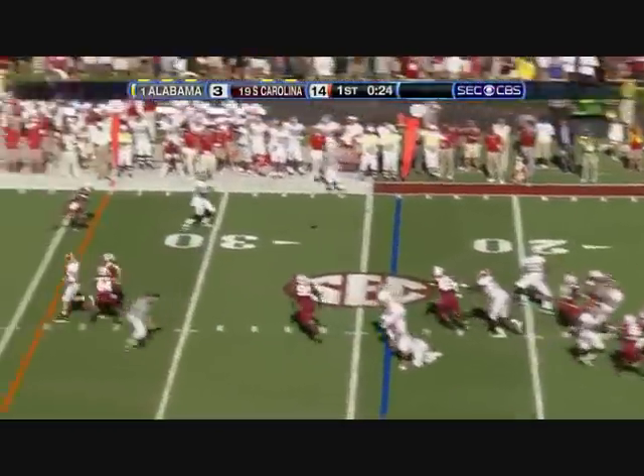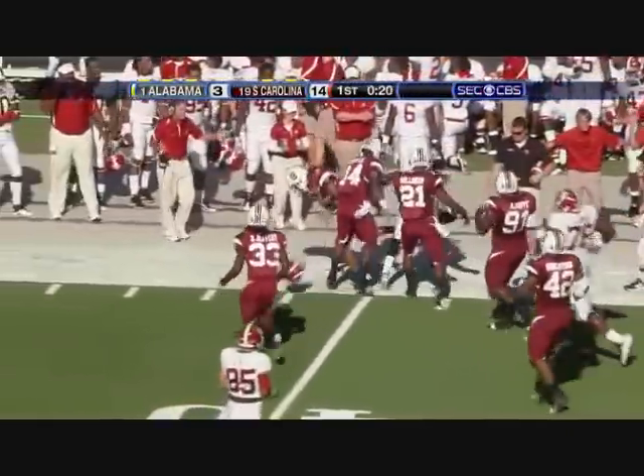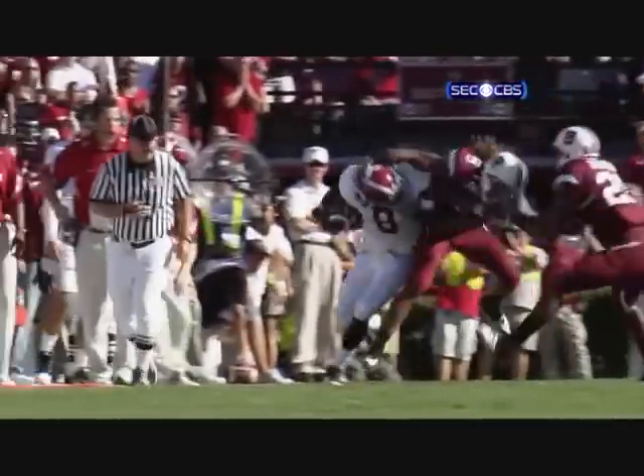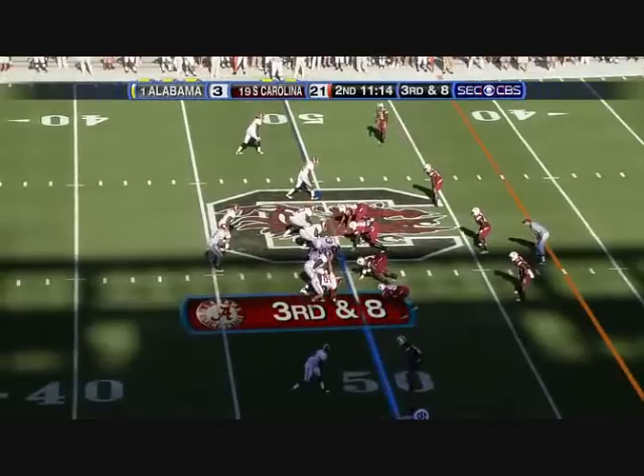Here's McElroy. Mann is open at the 30 — that's Julio Jones. We might have a flag. There's a face mask, very clearly, and then he rips it off at the end. You know Alabama. It's very early in the game.